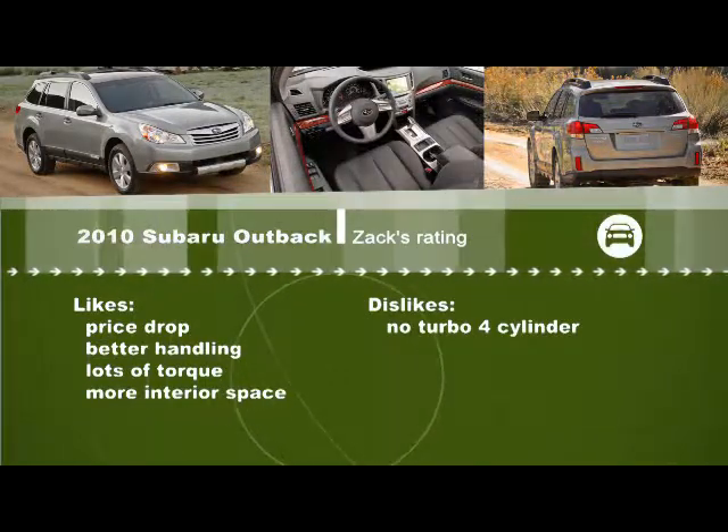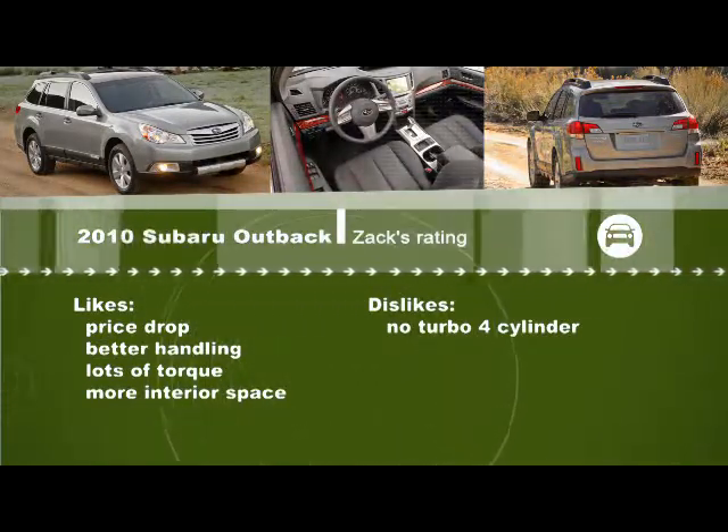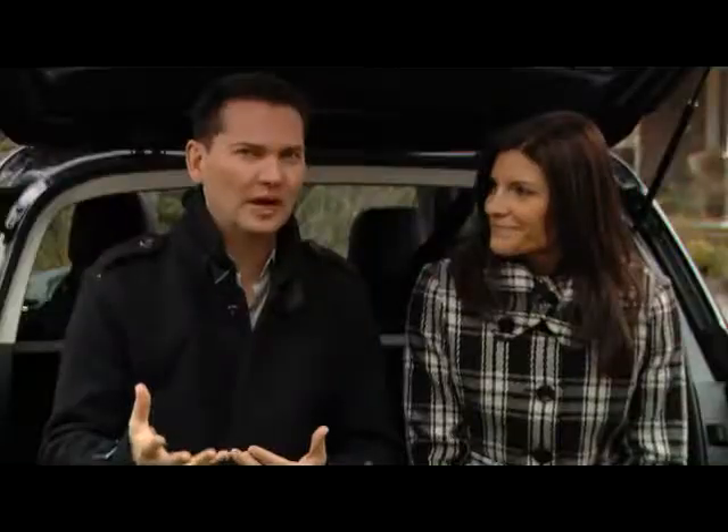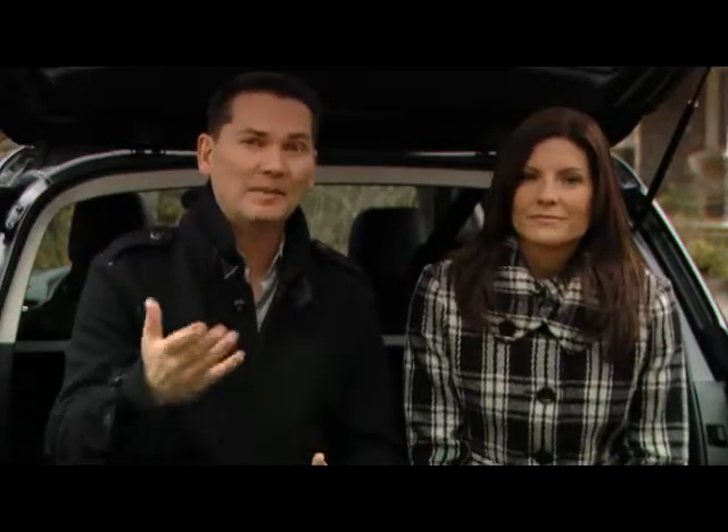The CVT, or Continuously Variable Transmission, is a compromise. You get better fuel consumption, but it doesn't have the same kind of driving dynamics that you get from a traditional automatic. A traditional automatic is available in the six-cylinder, so if you like that, that might be the one to get.